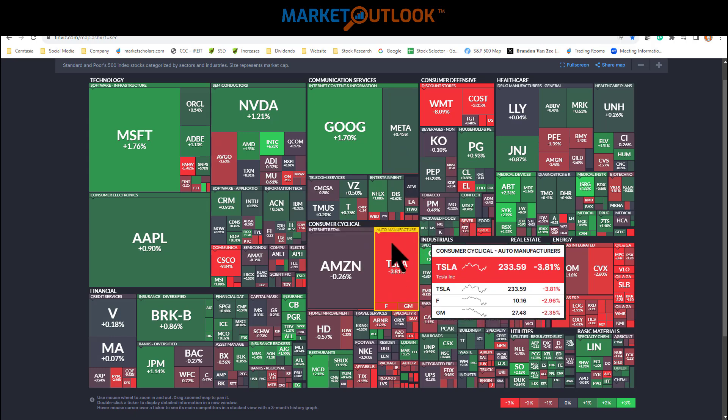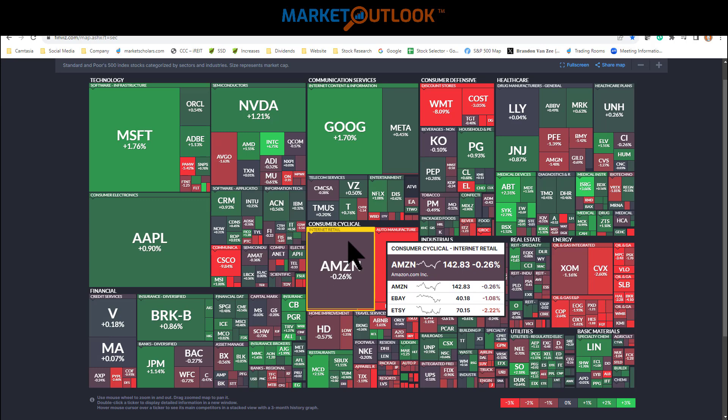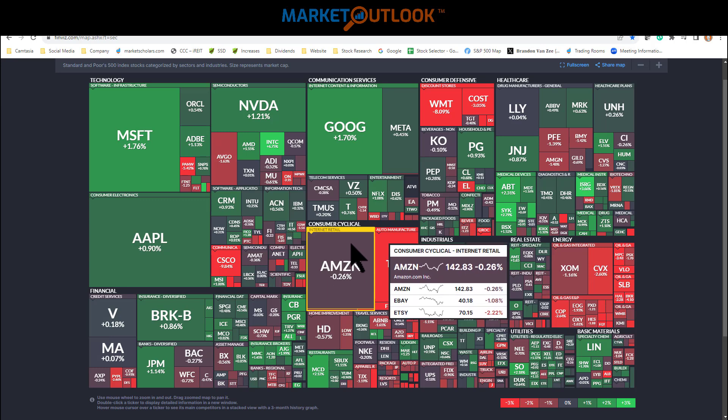In consumer discretionary, Amazon was down 0.26% today. They were in the news because Amazon is now going to be selling cars — Hyundai is the first car manufacturer working with them on that project. It's a little different from eBay's used cars. Remember when Amazon launched 20-some-odd years ago, people feared paying for books online. Fast forward to 2023, people might be spending $50,000 buying a brand new car on Amazon.